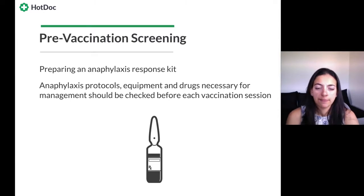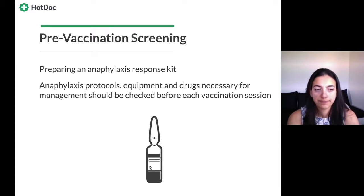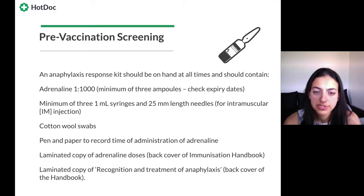Now let's look at pre-vaccination screening. One of the most important things before any immunization session is making sure you have the equipment to handle an allergic reaction — also known as anaphylaxis. You must prepare an anaphylaxis response kit with protocols for treating anaphylaxis and the right equipment and drugs at hand. The response kit should include adrenaline — ideally at least three ampoules — and check the expiry date, as it's easy to forget to check those in the anaphylaxis kit.